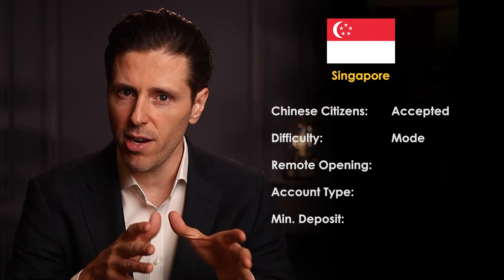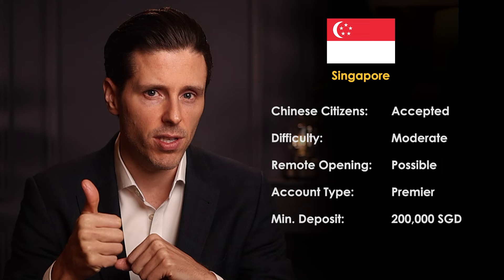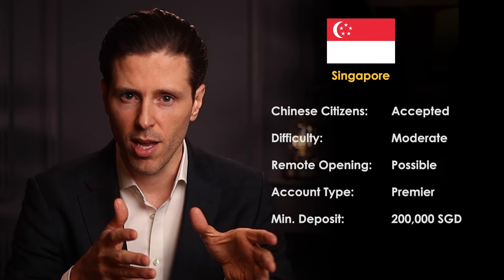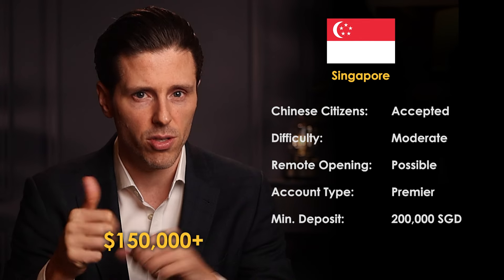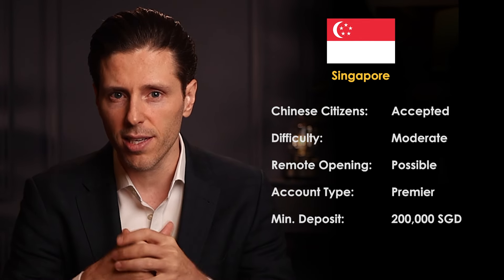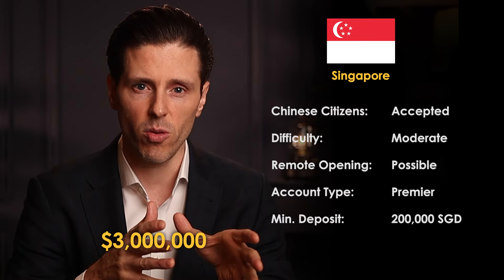The first country we're going to discuss is Singapore. Singapore is one of the best banking hubs available today, and Chinese citizens can open with top Singapore banks as well as reputable international banks with regional offices in Singapore, such as Swiss banks. Generally speaking, Chinese citizens will need to deposit at least $150,000 to open a bank account in Singapore. If you want to access higher levels of Singapore banking, you'll need around $3 million USD. Singapore is an excellent banking jurisdiction where Chinese citizens can open with limited red tape and a lot less paperwork.